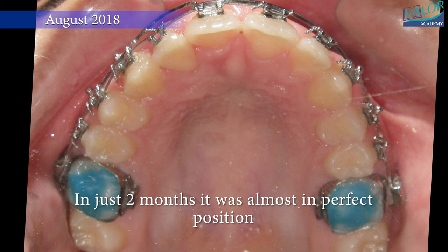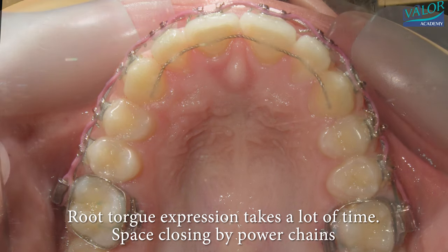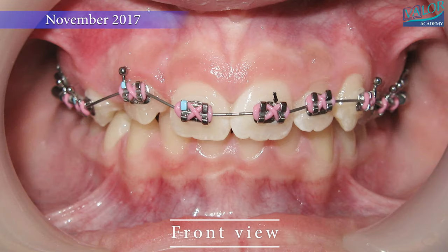Piggybacking in orthodontics is a technique used when significant movement of a tooth is required, especially when it's out of alignment due to crowding. It involves placing two arch wires within the bracket simultaneously — the base wire and the auxiliary wire. The base wire holds the space, while the thinner auxiliary wire assists in precise movement.